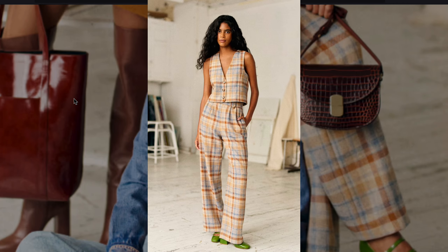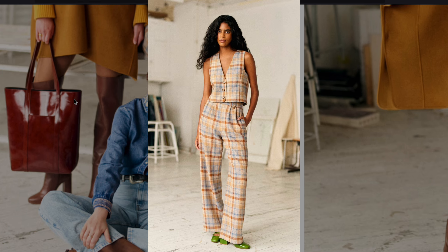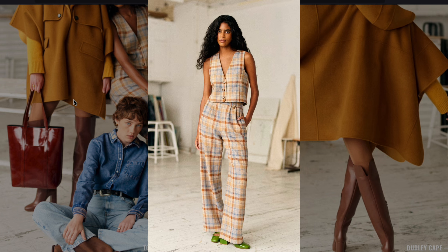A plaid two-piece suit with wide-legged pants echoes the structured but free-spirited tailored styles of the late 60s, often seen in mod-inspired fashion.